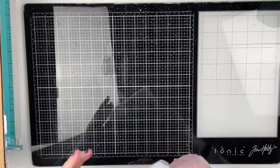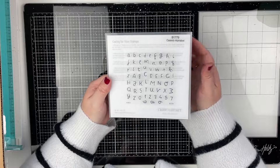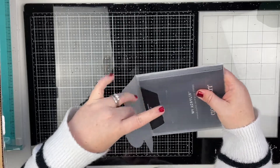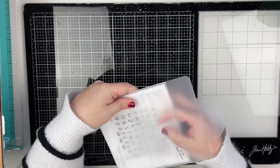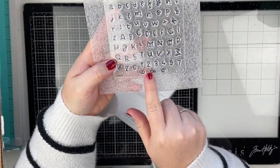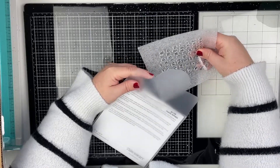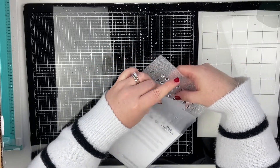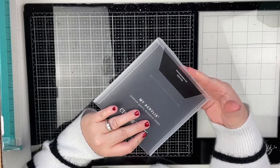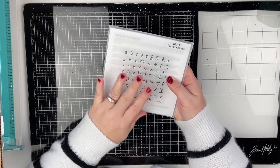One of the first things I saw in the catalog that I really liked was this Cassidy Alphabet. It's a really small alpha, and I thought that it would be great for my project life. Here is what that looks like — look how tiny they are! It also comes with numbers, which I absolutely love. I love that their stamp sets come in these really nice, sturdy plastic envelopes. I have several stamp sets from them that I really love.